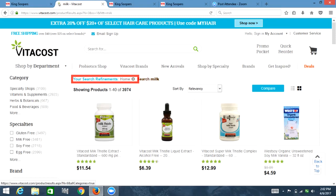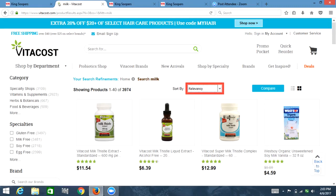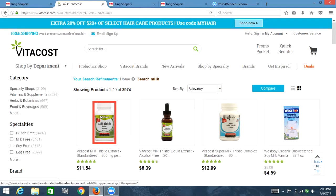Search refinements — that seems like something I would want, especially when I put in such a broad category. Milk. So I got to that heading, and I'm going to start going down. Showing products 1–40 of 3,974. 1–40 of 3,000. Sort by, combo box collapsed: relevancy. List with two items: link compare. So it's sorted by relevancy. Clickable list view. Clickable grid view. Out of list, list with 20 items: link graphic VitaCost milk thistle extract dash standardized.